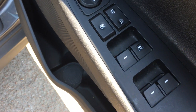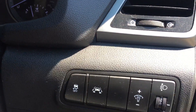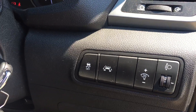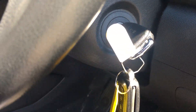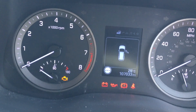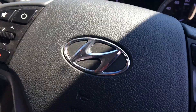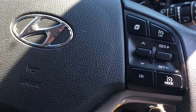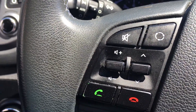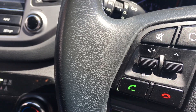We have all-round electric windows and electric folding mirrors, a dimmer switch, and load adjustment for the headlights — all there on that side. We've got two keys, both remote control keys as well. There's confirmation of the mileage: 107,033 on the steering wheel. We have cruise control on the right-hand side, and on the left-hand side we have the phone controls for Bluetooth and controls for the media unit in the centre.